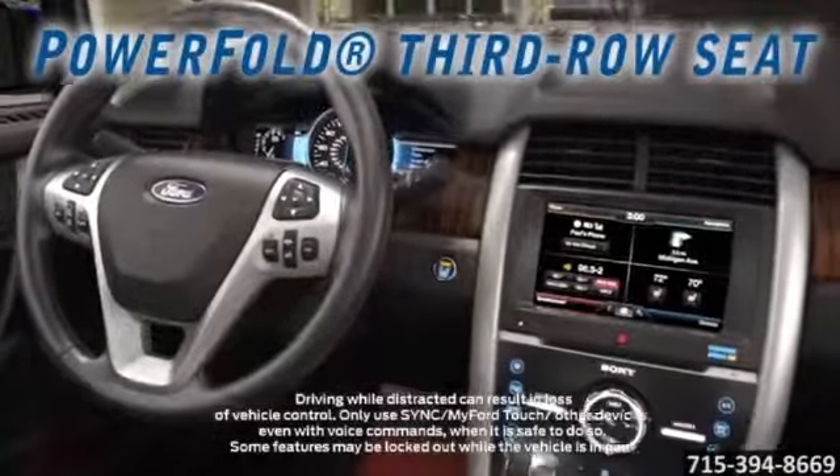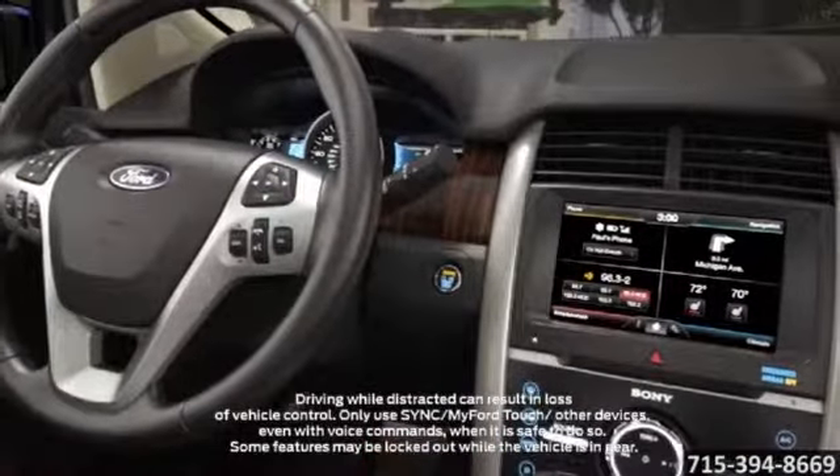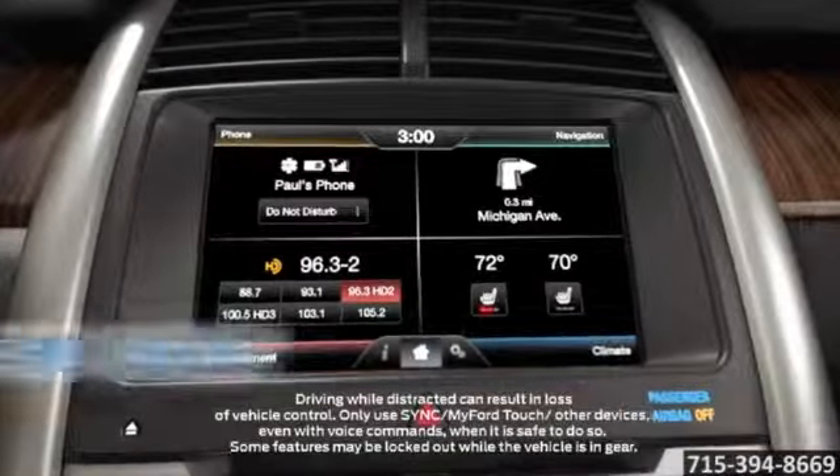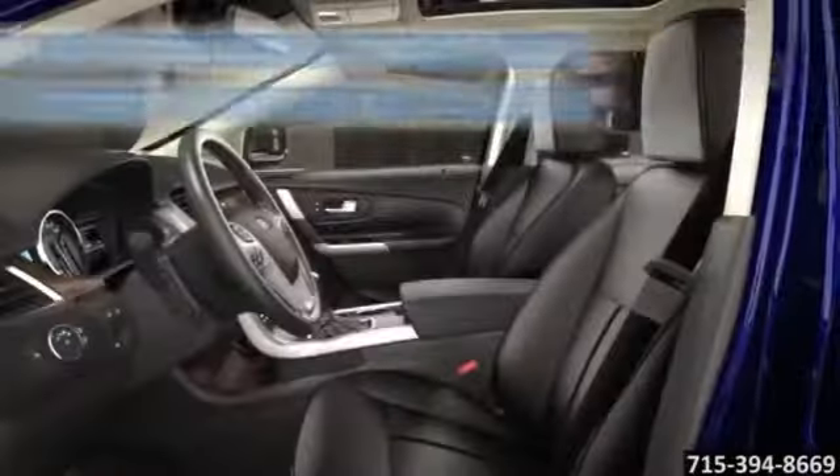The available navigation system with Sirius XM Traffic and Travel Link combines global positioning system technology with 3D mapping and provides voice-guided turn-by-turn directions.